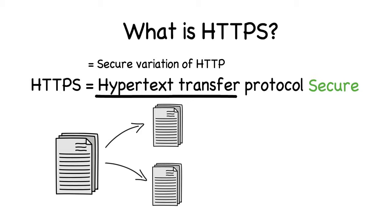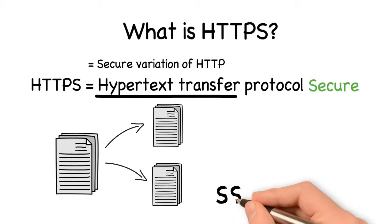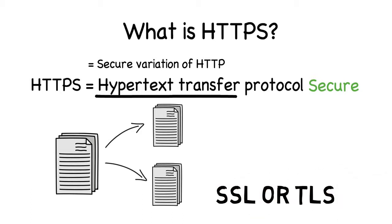Compared to HTTP, HTTPS has an added layer of security as it connects through Secure Socket Layer — SSL — or Transport Layer Security — TLS.